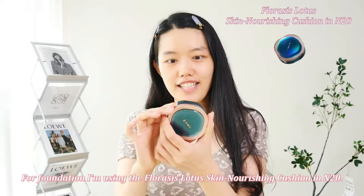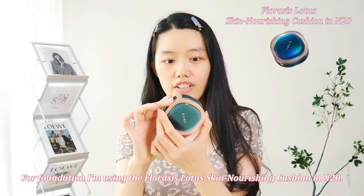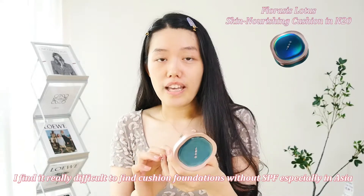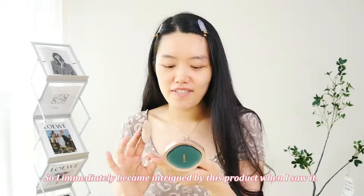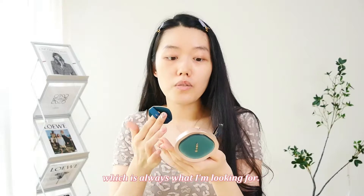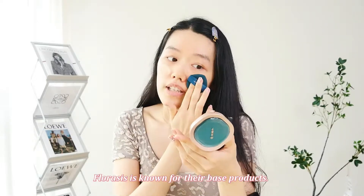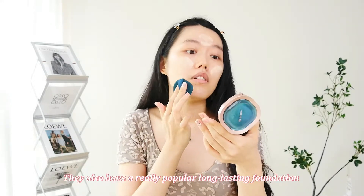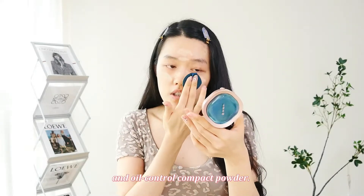For foundation, I'm using the For Races Lotus Skin Nourishing Cushion Foundation in N20. I find it really difficult to find cushion foundations without SPF, especially in Asia, and now I'm allergic to sunscreen, so I immediately became intrigued by this product. This one is also oil-free and minimizes pores. For Races is known for their base products — they also have a popular long-lasting foundation and oil-controlled compact powder.